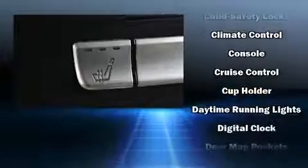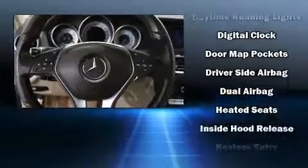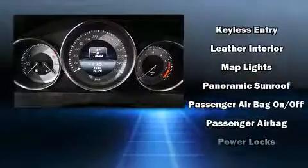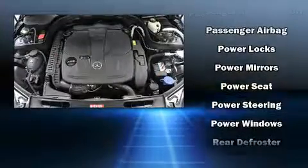Mercedes-Benz also prioritized safety and security by including head curtain airbags, front side impact airbags, brake assist, anti-whiplash front head restraints, an emergency communication system, and four-wheel disc brakes with ABS.